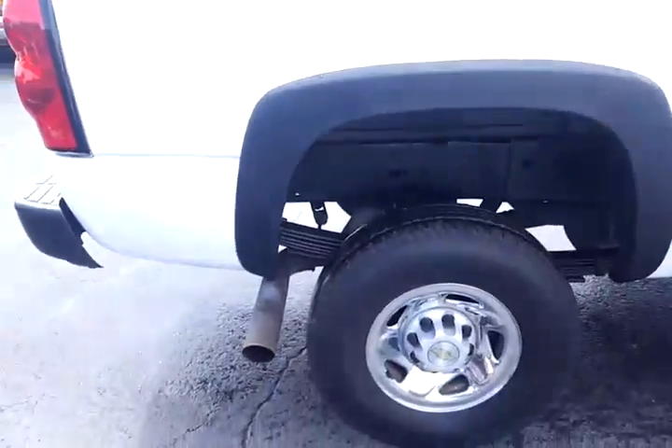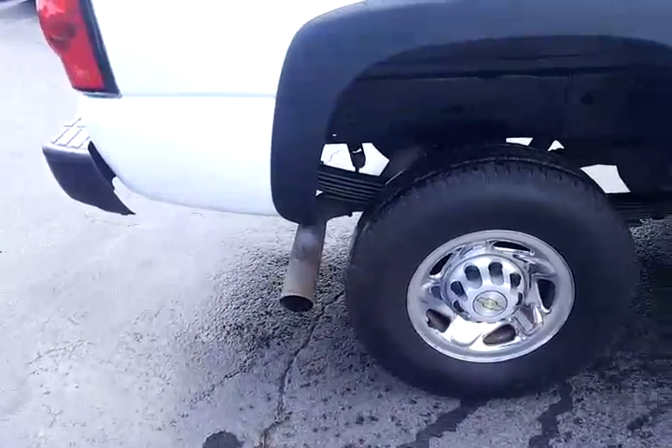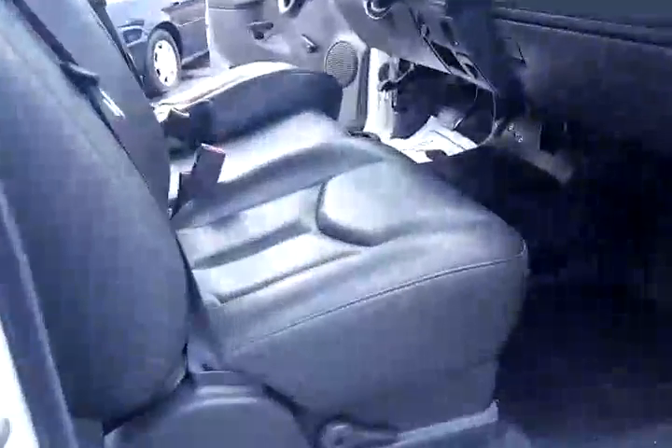It's got the multiple leaf springs — makes a huge difference. Big nine-bolt rear end, that's the HD. Got the step bars and they're in good condition — that makes a big difference, those things can get bad.